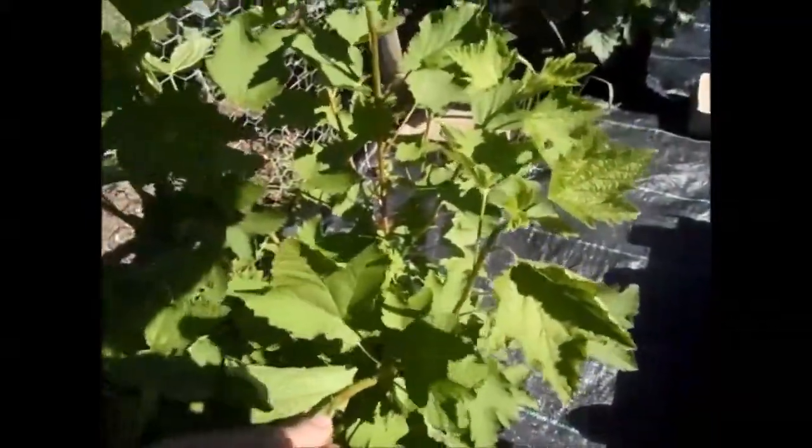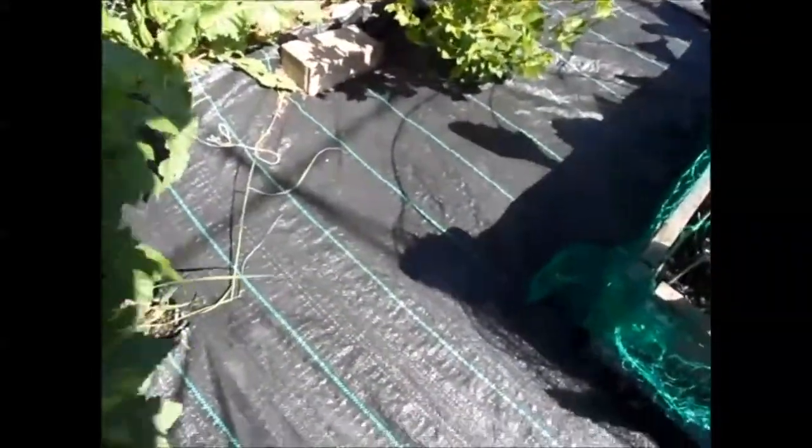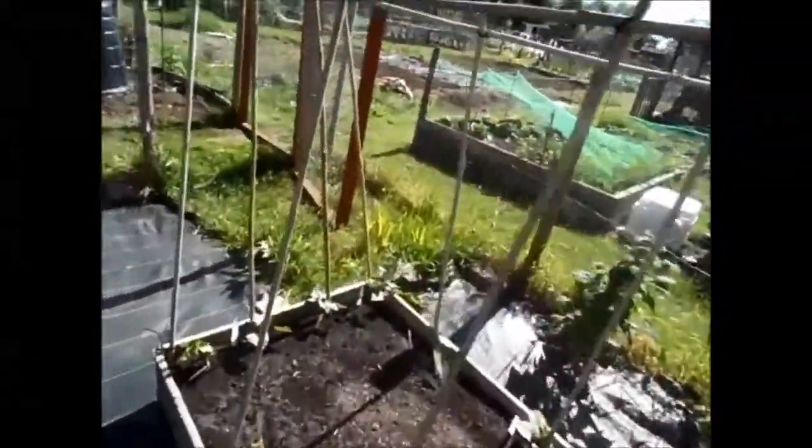I wasn't sure whether they had anything on them, but yes — there are the currants. Can you see that? There are quite a few, and there are some more on that one as well. This one is absolutely loaded with them — look at that. So yeah, that's the top bit. I do like it with the raised beds — it saves a lot of work, especially with the ground cover on.